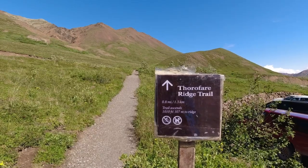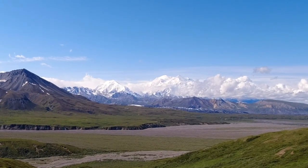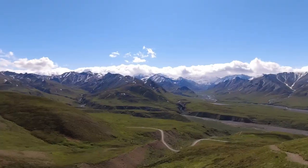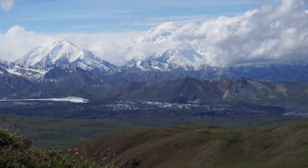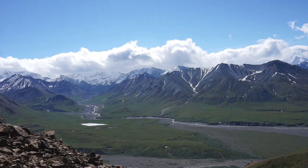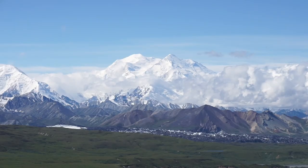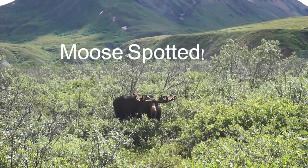At number nine is the Mount Thoroughfare Ridge Loop. This hike is the best bet to see Mount Denali on a clear day. The trailhead is located at mile 66 at the Eielson Visitor Center, and this hike is only a short three-mile round trip. I was extremely lucky to see Mount Denali — at 20,000 feet, it easily towers over everything around it. I was also thrilled to have my first-ever moose sighting.